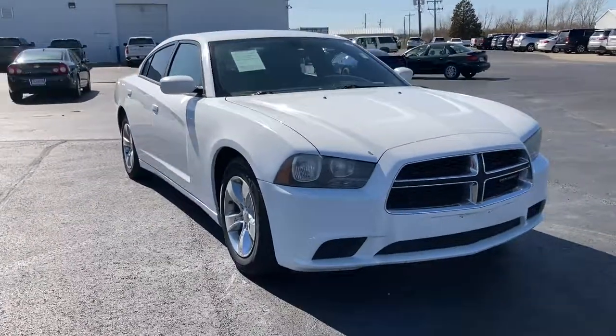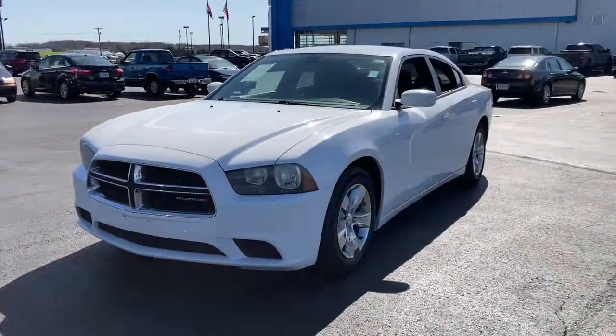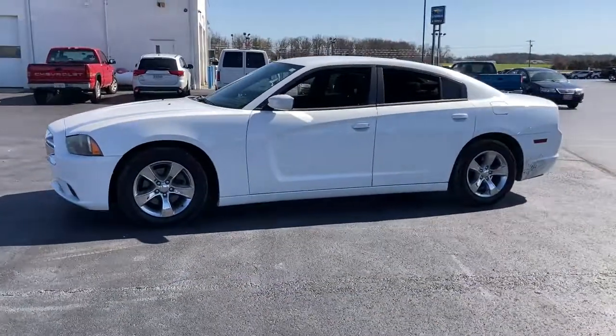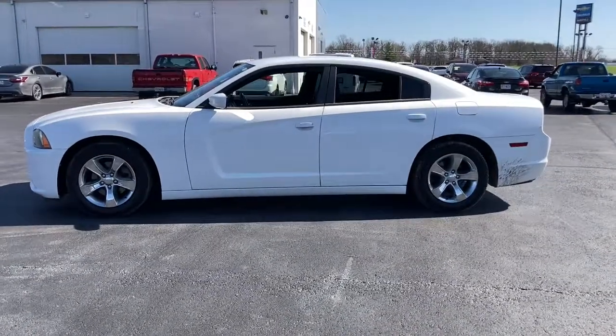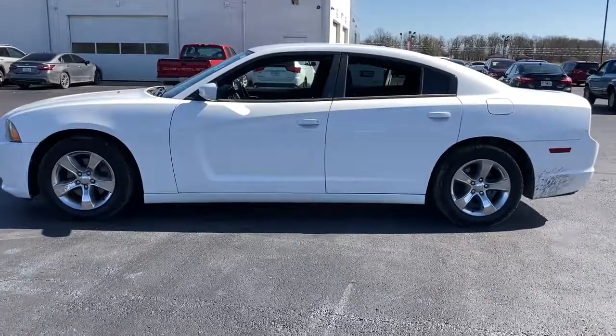Enjoy the view of this 2012 Dodge Charger. With less than 200,000 miles on the odometer, this vehicle provides excellent value. The Charger delivers all the power and excitement you want in a muscle car, and the safety features and convenience you need for the daily drive.